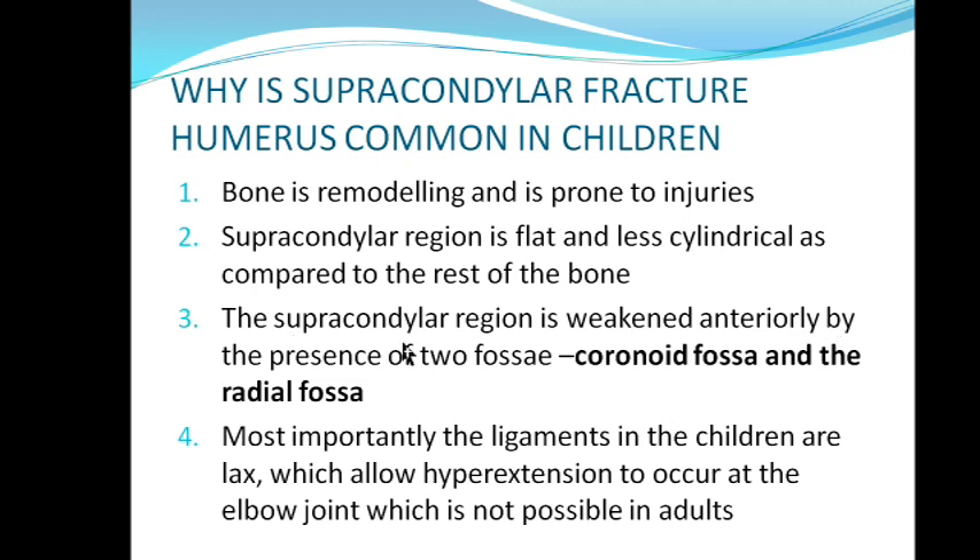Third, it is weakened anteriorly by the presence of two fossae — the coronoid fossa and radial fossa are anteriorly present, they weaken the solid bone and make it more vulnerable. Fourth, the ligaments in children are lax — the ligaments around the elbow joint in children are more lax than in adults; they can stretch more, so hyperextension can occur. Normally you extend your hand up to about 180 degrees and cannot extend beyond this, but in children the elbow can be hyperextended easily.